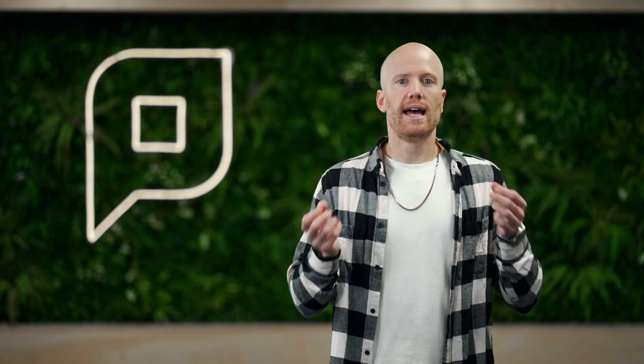What is a print server? A dedicated, specialized piece of hardware that connects users and their devices to printers. It processes or passes through spool files from a client device to the printer.